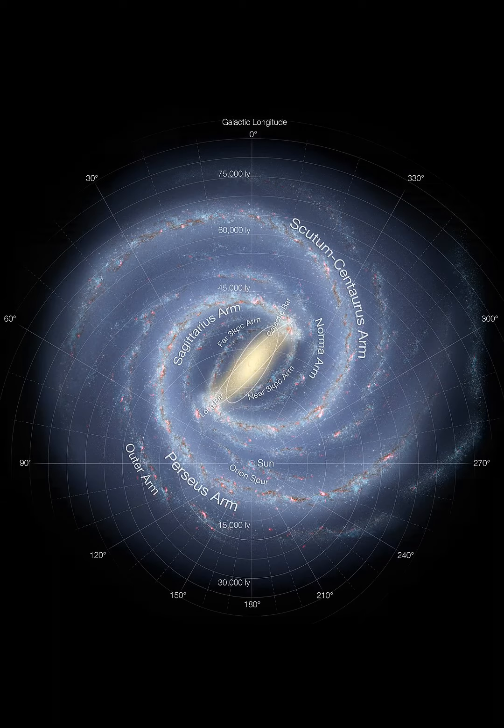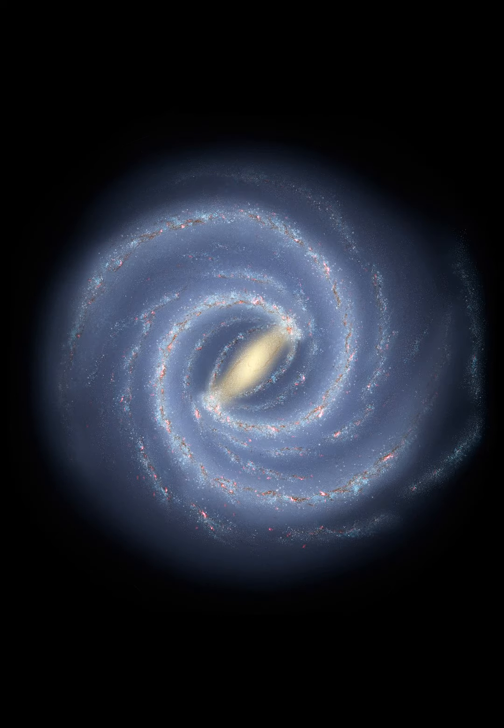The galactic disk is surrounded by a spheroidal halo of old stars and globular clusters, of which 90% lie within 100,000 light-years, 30 kpc, of the galactic center. However, a few globular clusters have been found farther, such as PAL-4 and AM-1 at more than 200,000 light-years from the galactic center.